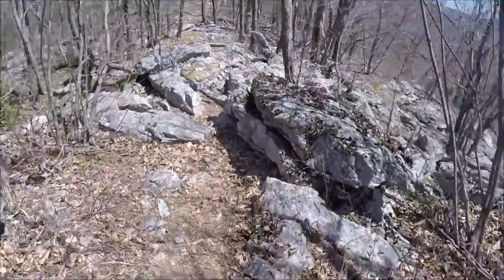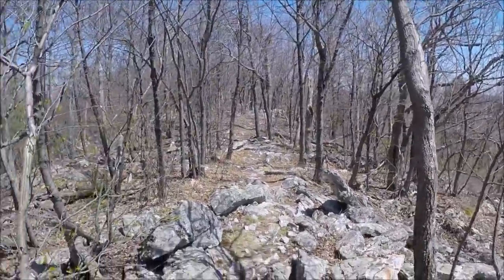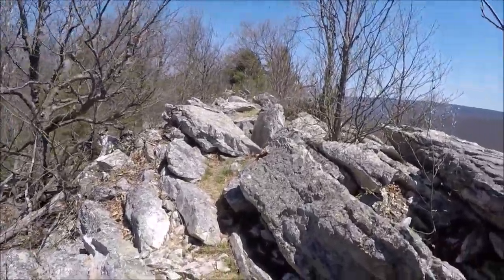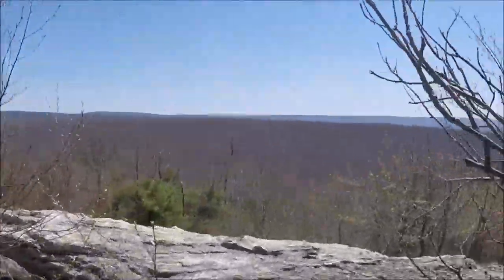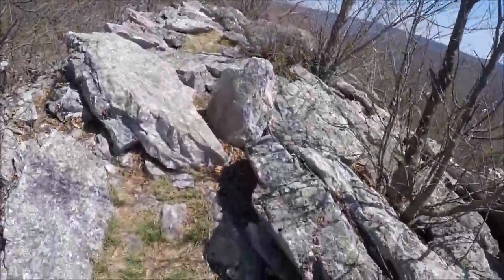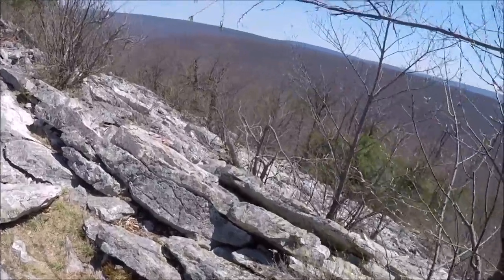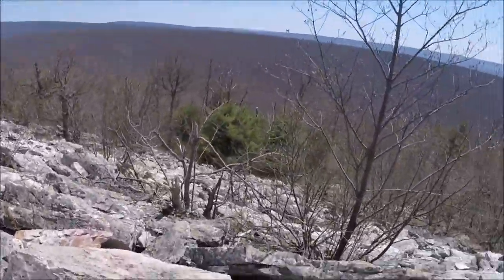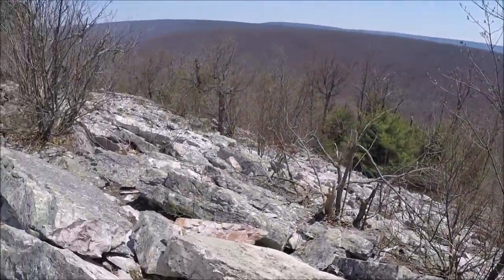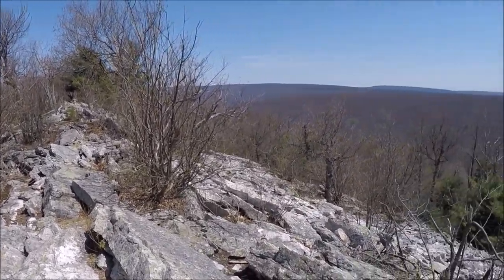Every now and then it's not so bad, but we're on the ridgeline the whole way. Hiking along and bam — another beautiful view with humongous rocks. This is another glacially-related boulder field. That's our trail, right there — this is what it's like hiking across the ridgeline.